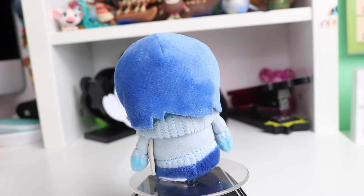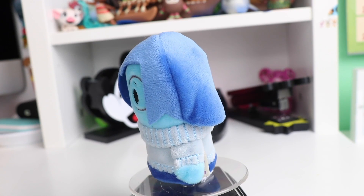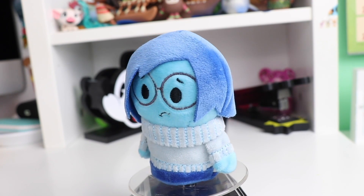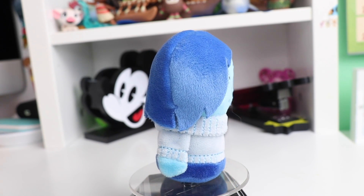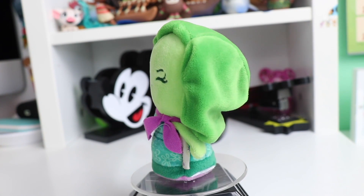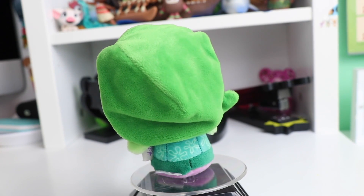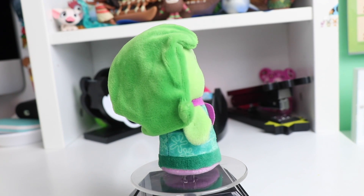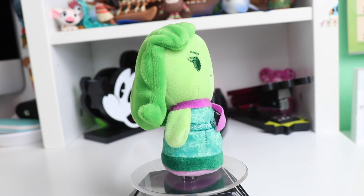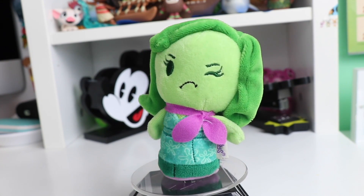Now for our last set of Pixar characters — first up we have Sadness from Inside Out. I love the embroidery detail on her sweater. I'm not a huge fan of her hair — I feel like they could have done a little bit more with that — but I love her super sad face and they even included her glasses. Our next character is Disgust. I really like her hair and this one does have some screen print on her outfit because of the pattern. I also love the super bright pop of purple on her scarf.